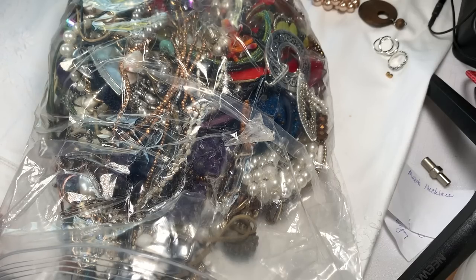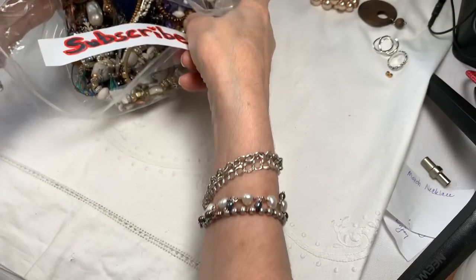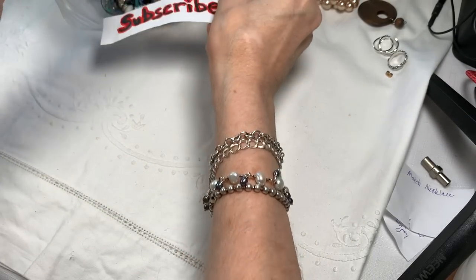Hi, it's Sherry with Blessed Baubles, and thanks for coming back. We're finishing off Big Giant Bag No. 3 of our 37-pound Shop Goodwill box of jewelry. It's a biggie, and we've already found some really cool pieces.